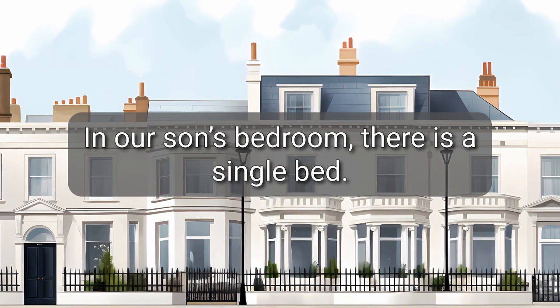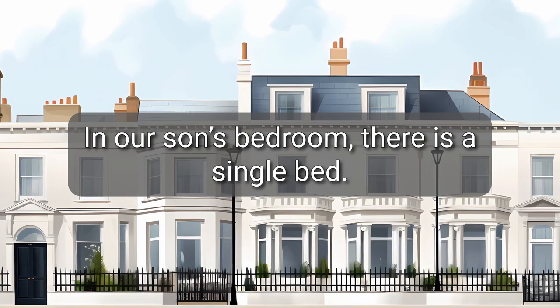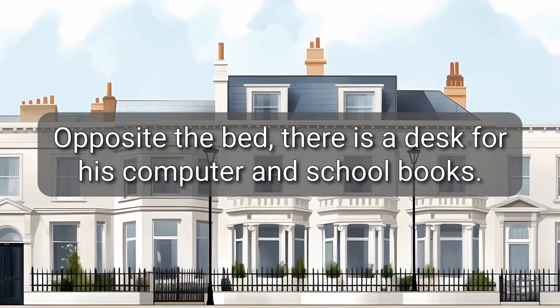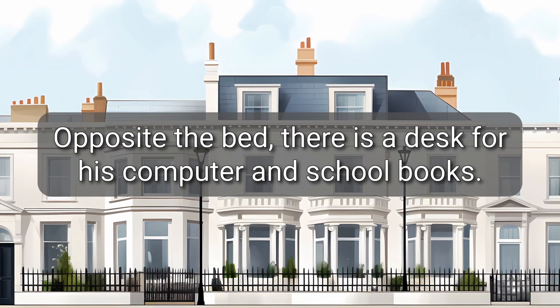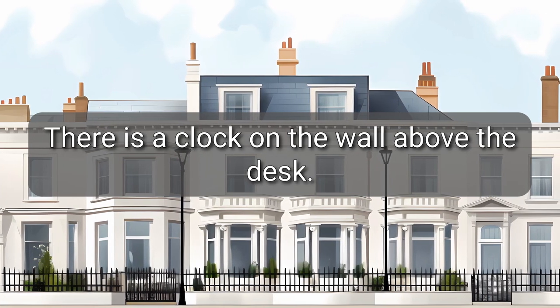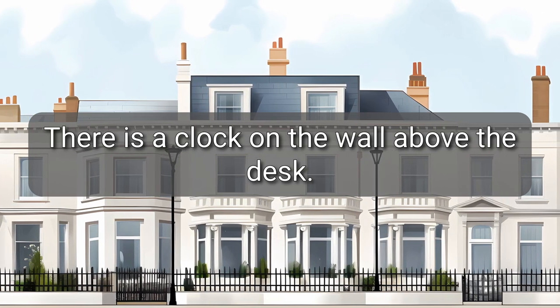In our son's bedroom, there is a single bed. Opposite the bed, there is a desk for his computer and school books. There is a clock on the wall above the desk.